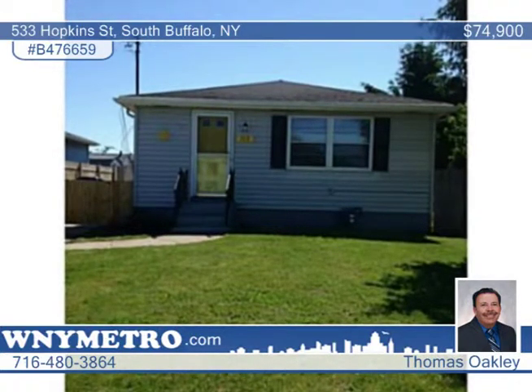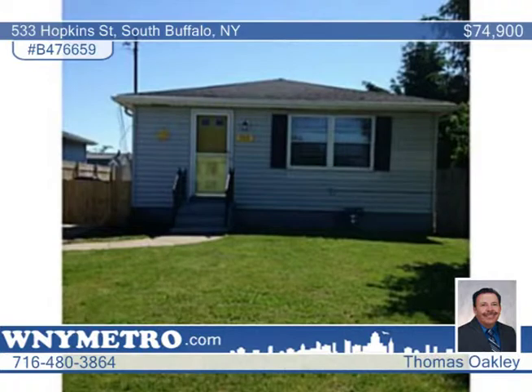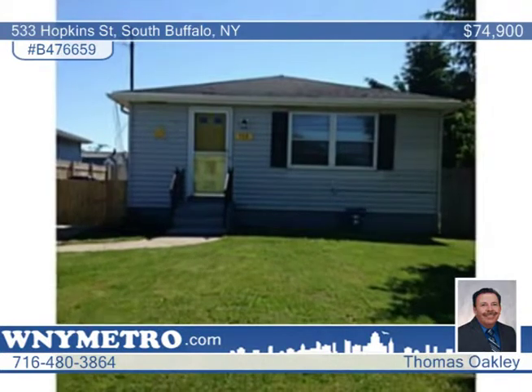Totally renovated ranch in South Buffalo with new carpets, new floors, paint and a two-and-a-half car detached garage, all close to the public park.